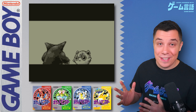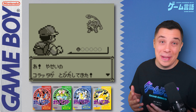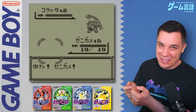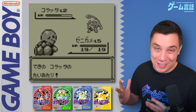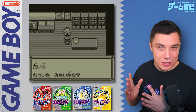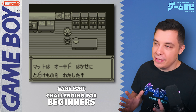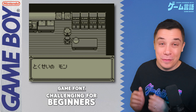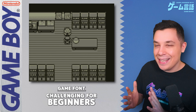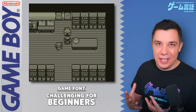First up we have Pokemon Red, Blue, and Yellow — the very original games. I grew up with Pokemon Blue, playing it all day every day on the Game Boy, always harassing my parents for new AA batteries. Now, the first thing you'll notice is the font. I personally don't find it too difficult to read, but I remember when I first started learning Japanese I was like, what the hell, this is impossible.